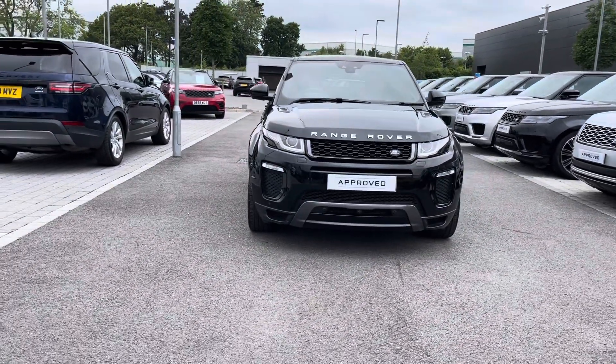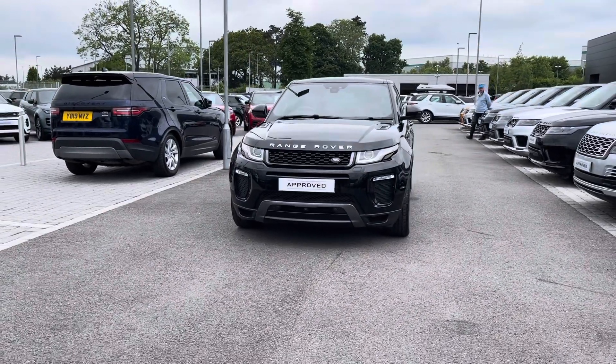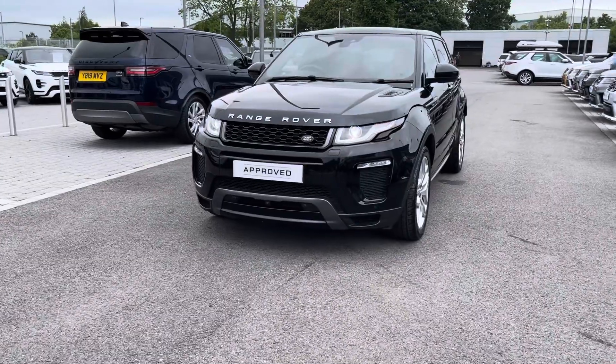Starting off, this car has LED headlamps as well as LED daytime running lights, which are great for illuminating the road ahead of you, especially in dark conditions.